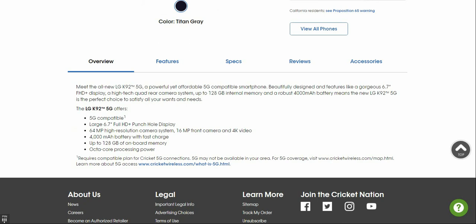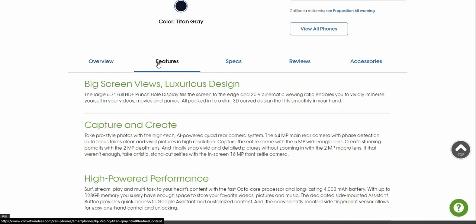The phone has a 6.7-inch FHD+ display with a 0.3 punch-hole front camera. It features a 64-megapixel high-resolution camera system, a 16-megapixel front camera with 4K video, a 4,000 mAh battery, 128 gigabytes of onboard storage, and octa-core processing power. The big screen with a 20.5:9 cinematic viewing ratio lets you immerse yourself in videos, movies, and games, all packed into a 3D curved design that fits smoothly in your hand.